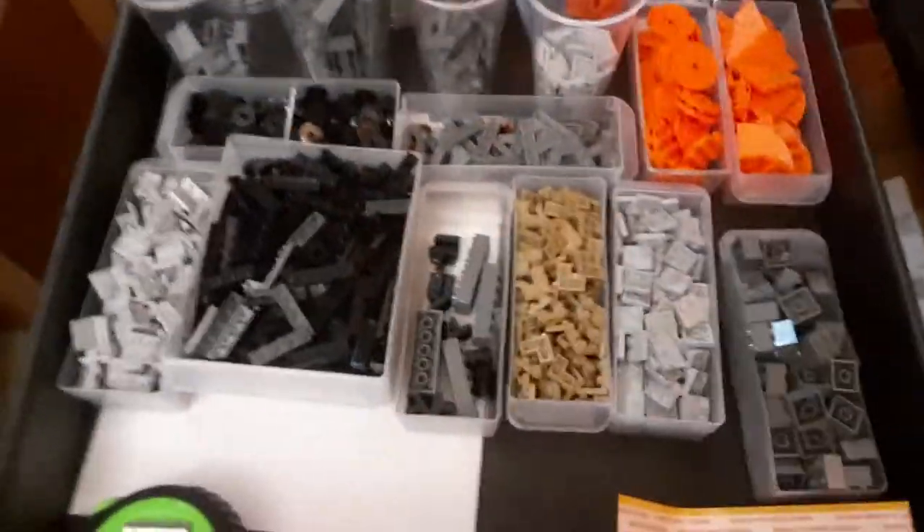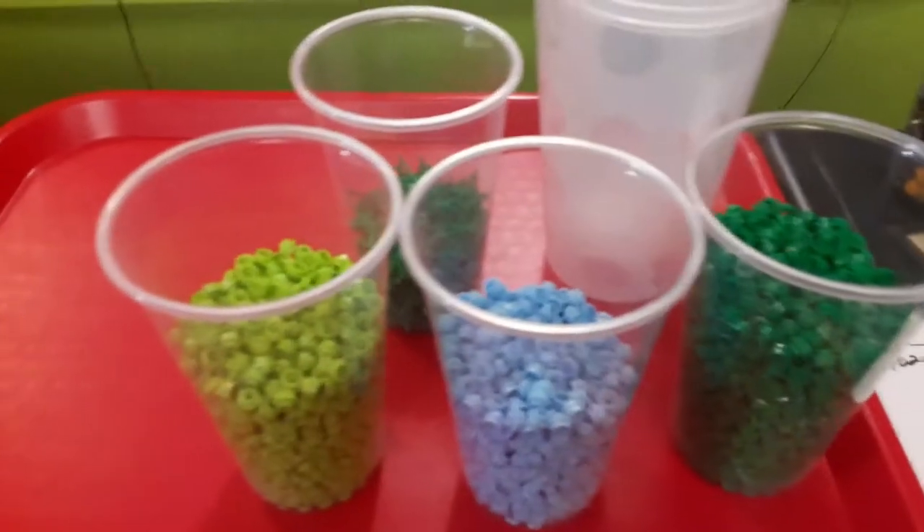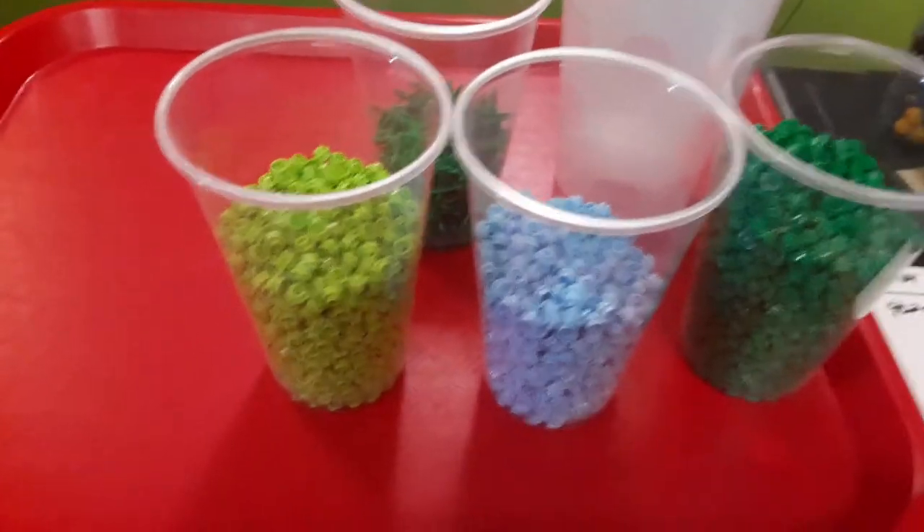Picking a couple BrickLink orders — got some dark bluish gray tiles going out, somebody ordered a Voldemort and a white wand. Still got all this to put away — leftover from the Ninjago set. Got these separated from the pick-a-brick wall, got the other ones put in there. Once I get done counting that up, it'll be put in my inventory.